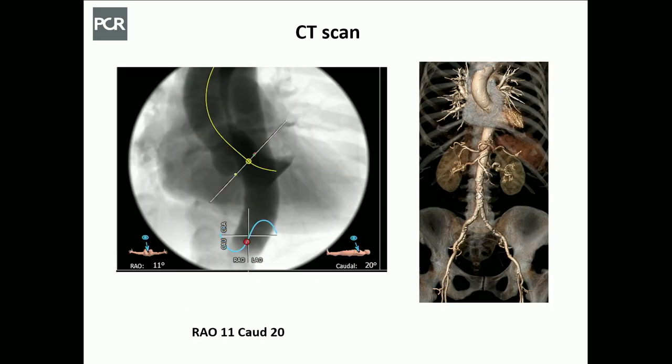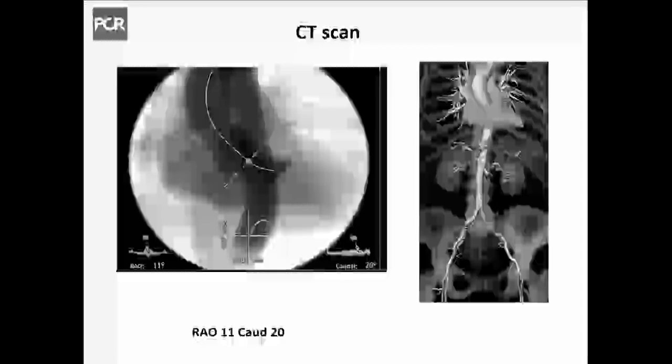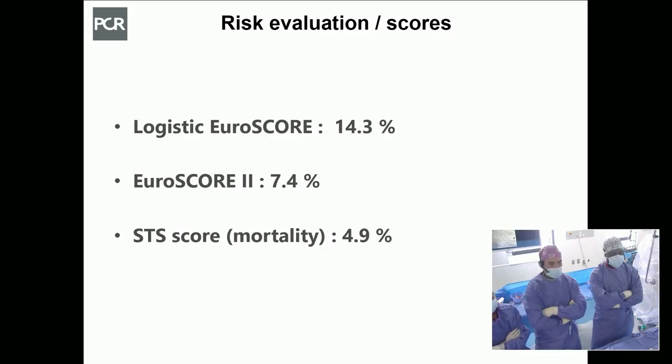The cusp overlap projection is RAO 11, caudal 20. The femoral arteries are really favorable for transfemoral TAVI. Risk scores were assessed, and the patient was evaluated by our HEART team. Considering all factors, she was offered a transfemoral TAVI solution.